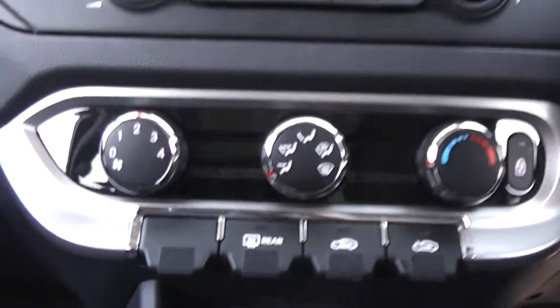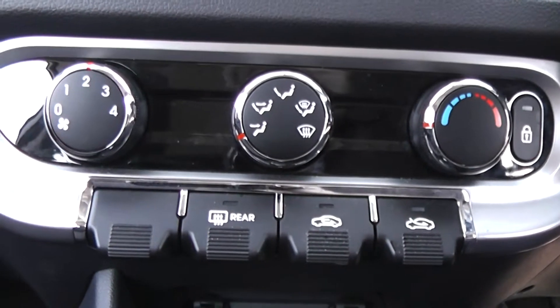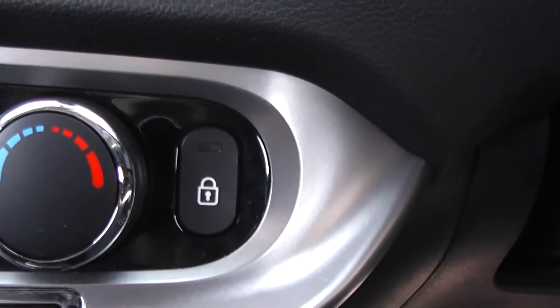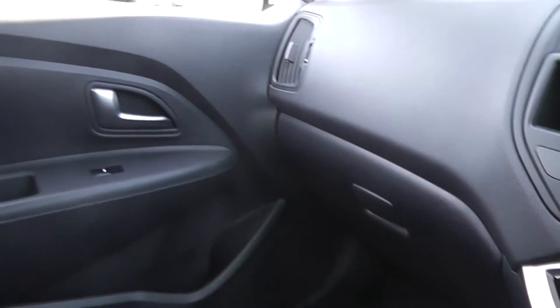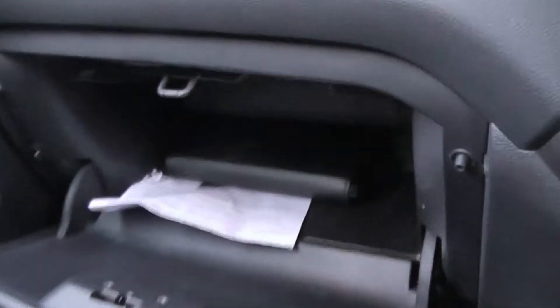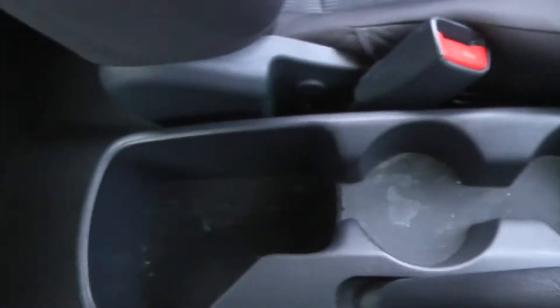We have our temperature controls here with fan speed on the left hand side, fan location in the centre and temperature on the right hand side, as well as our central locking. Storage space is available on the passenger side door, and we've got a large glove box. Storage space runs all down the centre console with two cup holders and a large pod, as well as on the driver side door.